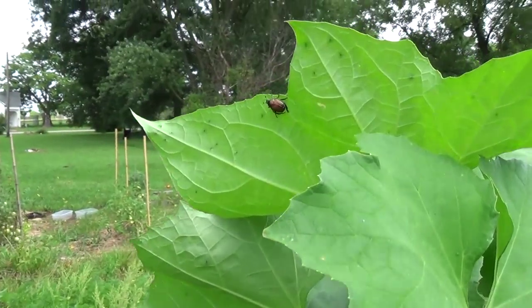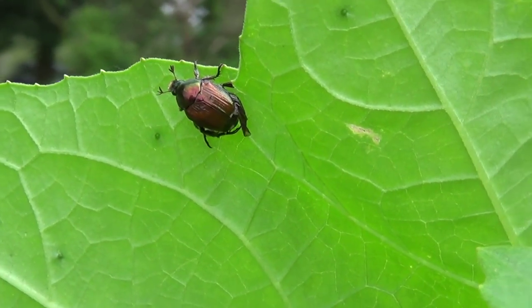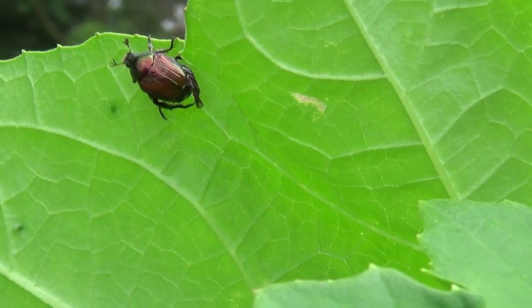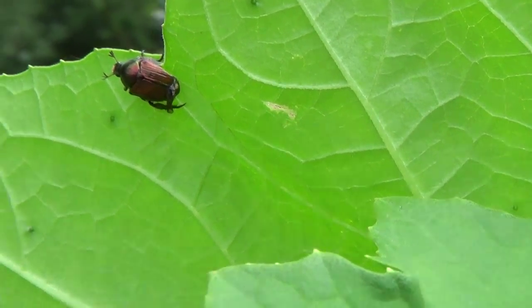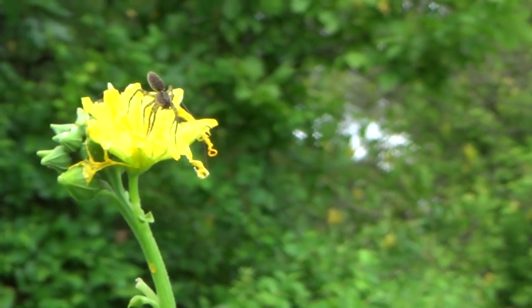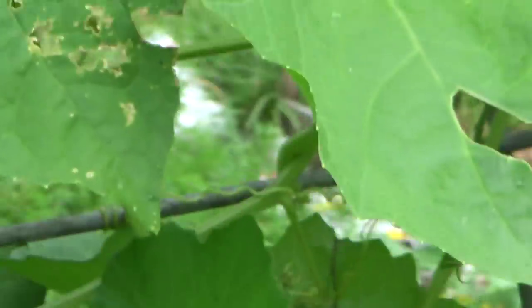And then over here is the culprit. This is a Japanese beetle. And that spider's a little bit too little to take him on, but if he were trapped in a big old spider web, he might have dinner.